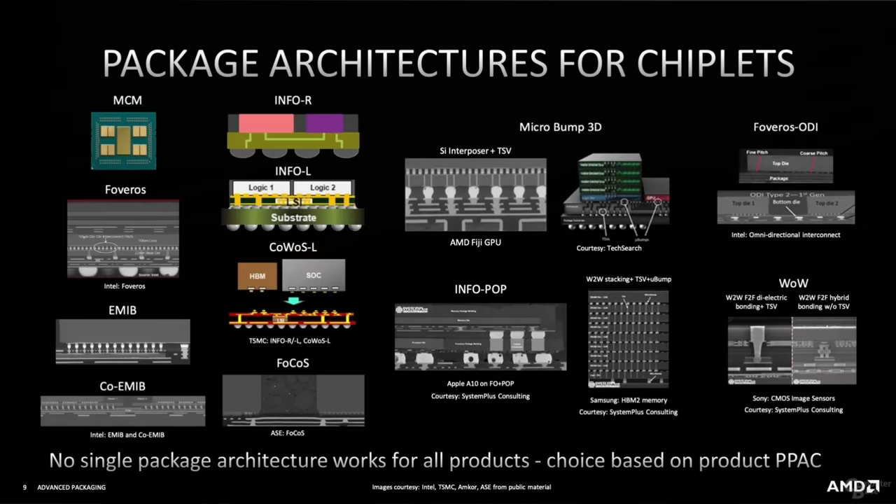In the end, TSMC's InFO-R is the most likely contender, but solutions such as FoCoS from ASE are also a possibility. An organic interposer is definitely my number one contender for AMD's next-gen chiplet interconnect architecture.